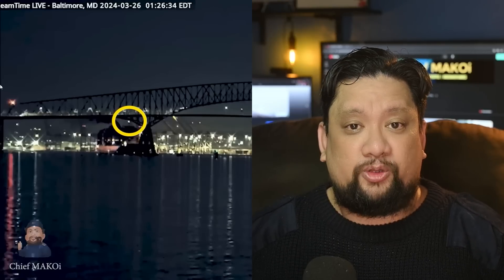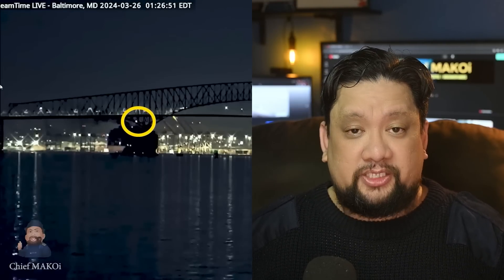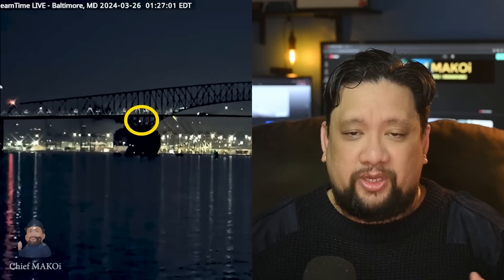Then the second blackout occurred, this time due to generators three and four tripping. The emergency generator was probably kept running and supplying power to the emergency switchboard, which is why the navigation lights didn't turn off this time. This means they still had one steering gear pump functional and could still use the rudder. The pilot ordered hard to port but there was no effect. At that point, less than 0.2 miles from the Key Bridge, they would have been desperate enough to try using the bow thruster — but since only the emergency generator was running, there was no available power source, so even if they wanted to, they wouldn't have been able to use it.